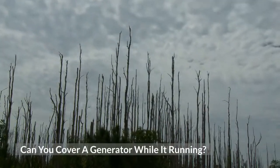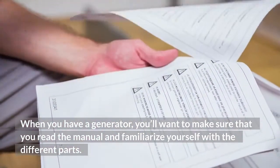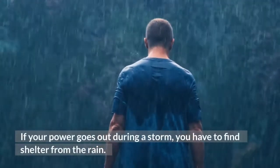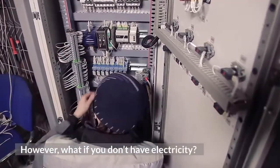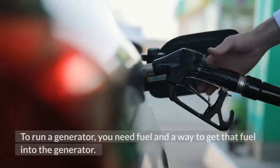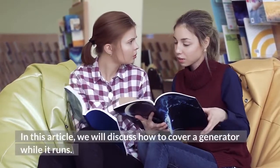Can you cover a generator while it's running? When you have a generator, you'll want to make sure that you read the manual and familiarize yourself with the different parts. If you do this, then you can go a long way toward preventing a lot of accidents. If your power goes out during a storm, you have to find shelter from the rain. However, what if you don't have electricity? The answer is simple — you use generators. To run a generator, you need fuel and a way to get that fuel into the generator. In this article, we will discuss how to cover a generator while it runs.